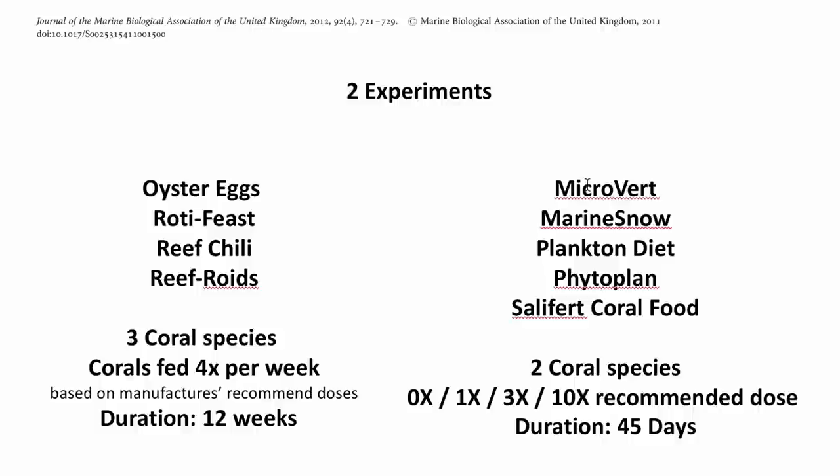In the second experiment, they tested five cheaper foods: Microvert, Marine Snow, Plankton Diet, Phytoplank, and Sulfur Coral Foods — tested on two corals. They used no food, the recommended amount, three times the recommended amount, and ten times the recommended amount, running this experiment for 45 days. This was trying to find out whether feeding more often has a benefit on the corals.